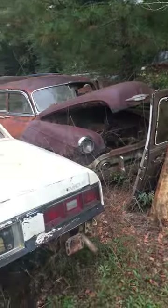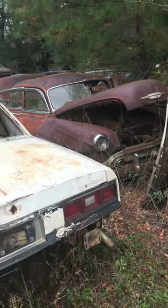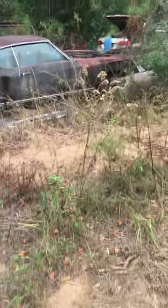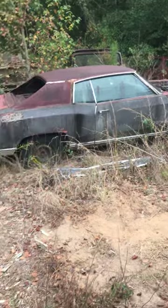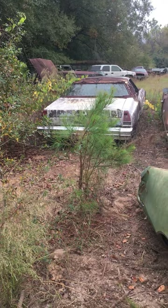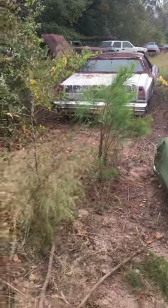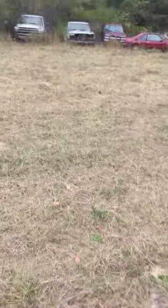Got a lot of Datsun. That looks like almost a Hudson to me, I don't know, I'm probably wrong about that one. Got lots of Monte Carlos — here's another one, looks '70, '71, or '72, maybe a '70. There's a newer one there, '76 I guess. I see a duster over there, gonna have to try to buy that one.